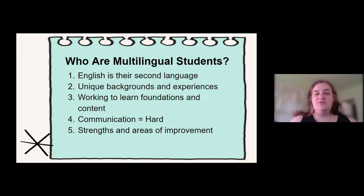So let's get to our first question from the agenda: who are we talking about? We are talking about multilingual students — these are our students who have English as a second or even third, fourth, or fifth language. Most of my kids, this is their second language, but I do have a couple for whom this is their third language that they are working on.